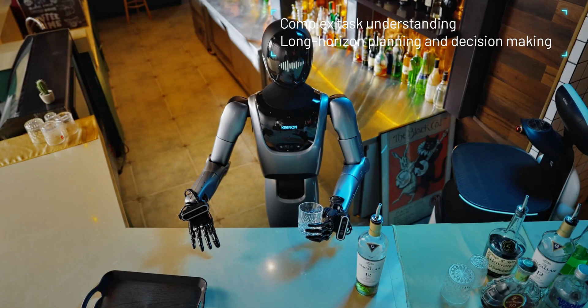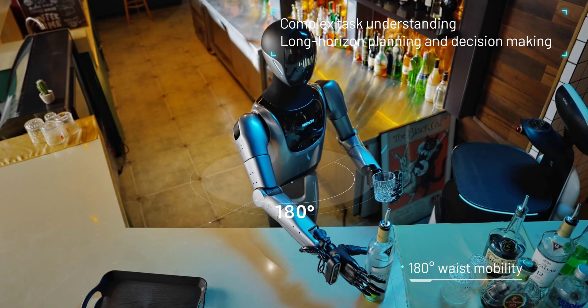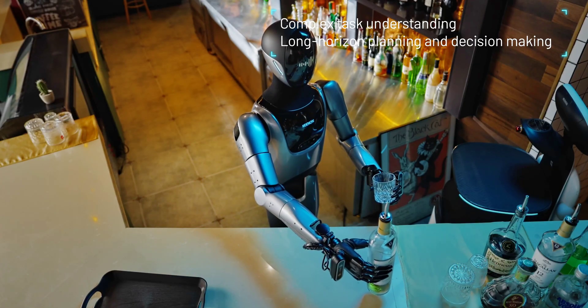The humanoid features a broad language model and an expression feedback system, which improves human-like interactions and increases engagement in service settings.